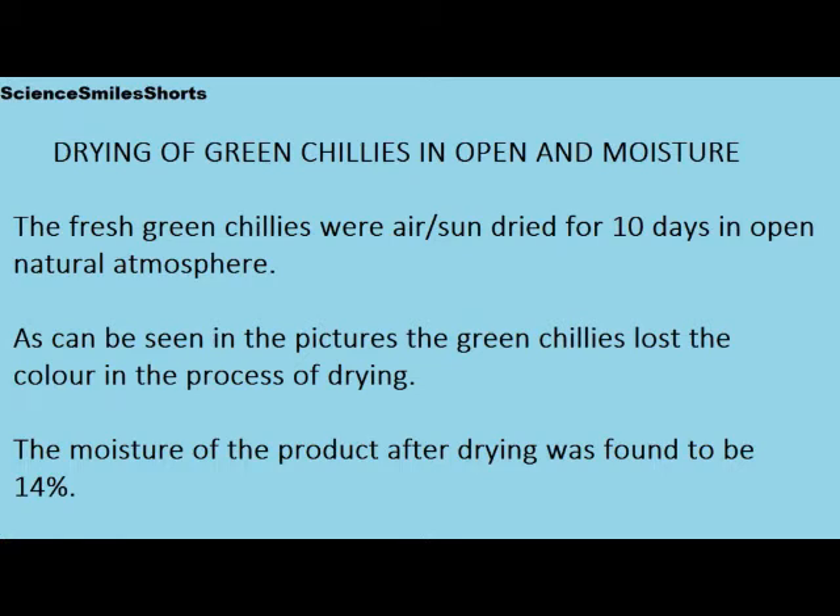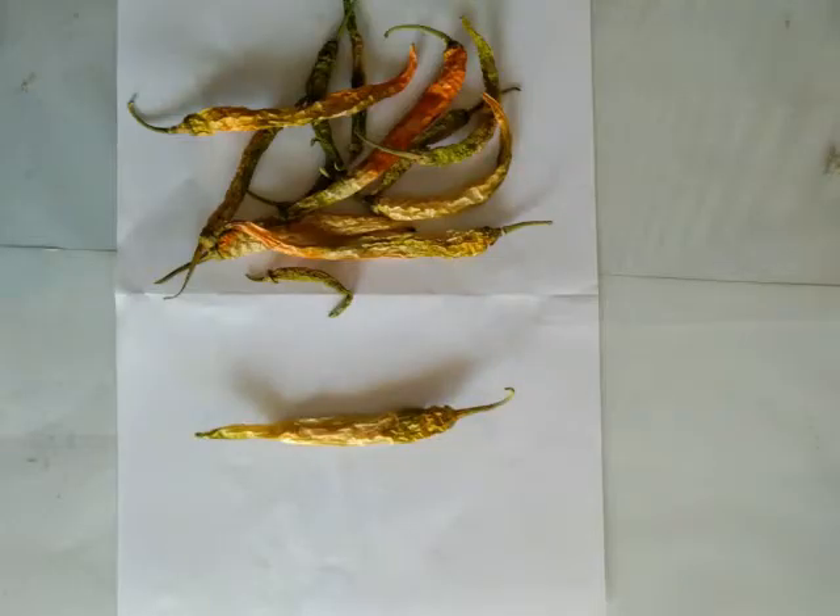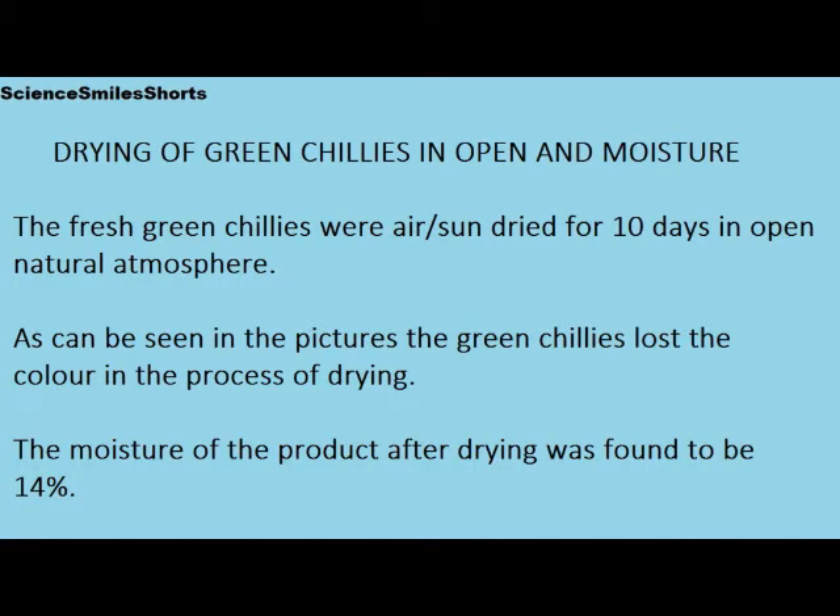The fresh green chilies were air and sun-dried for 10 days in open natural atmosphere. As can be seen in the pictures, the green chilies lost their color during the process of drying. The moisture of the product after drying was found to be 14%.